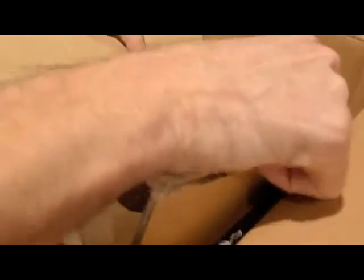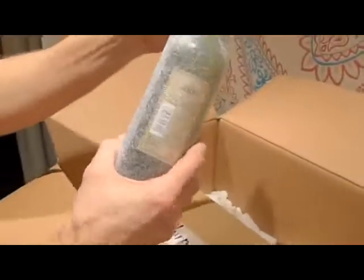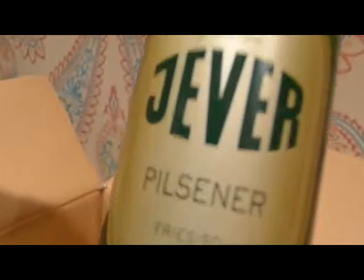We've got a big boy. Let's start with that one first. Jever Pilsner — 4.9%, totally good. How big is that bottle? That is 500ml. German Pilsner. That's what we've got in here.